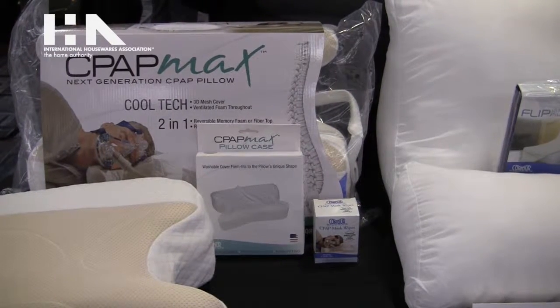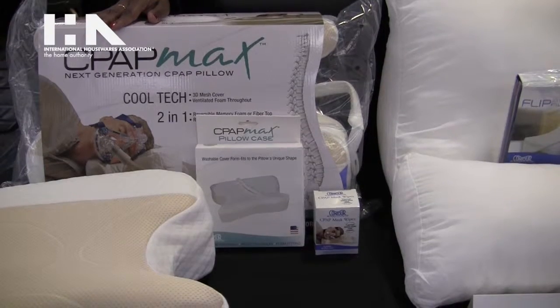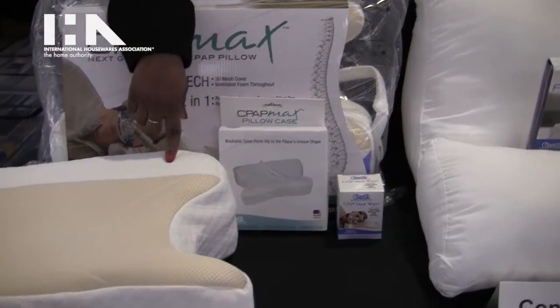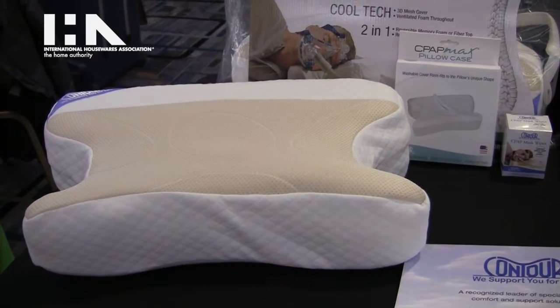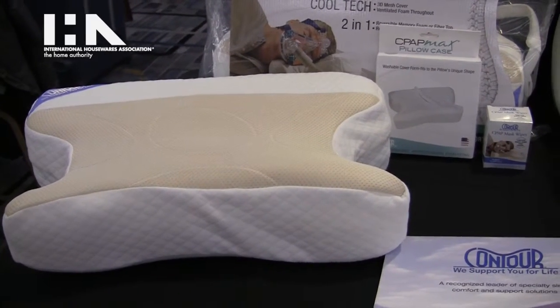Hi, here at Contour Products we specialize in a number of comfort and support solutions for individuals with a variety of issues. One of our cornerstone products is the CPAP Max pillow that we have. It allows users of all CPAP masks to sleep comfortably at night.